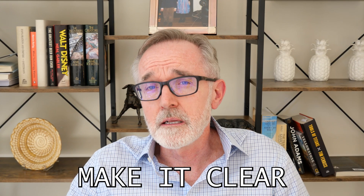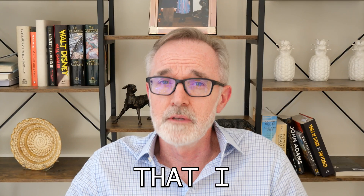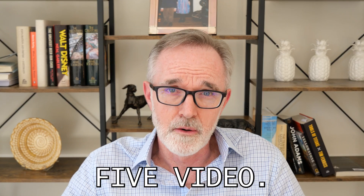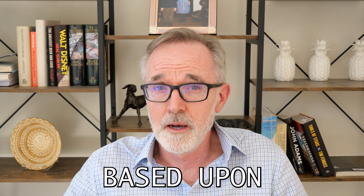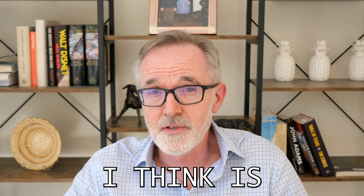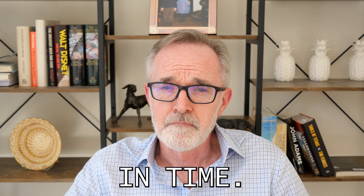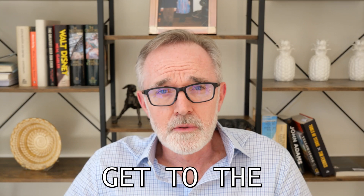First of all, I want to make it clear: I have no financial interest in Sales Closer AI or any other solutions that I mentioned in my top five video. This is just based upon my opinion. I'm not trying to sell you anything. I'm just trying to communicate what I think are the best products out in the marketplace at this point in time. So let's get to the demo.